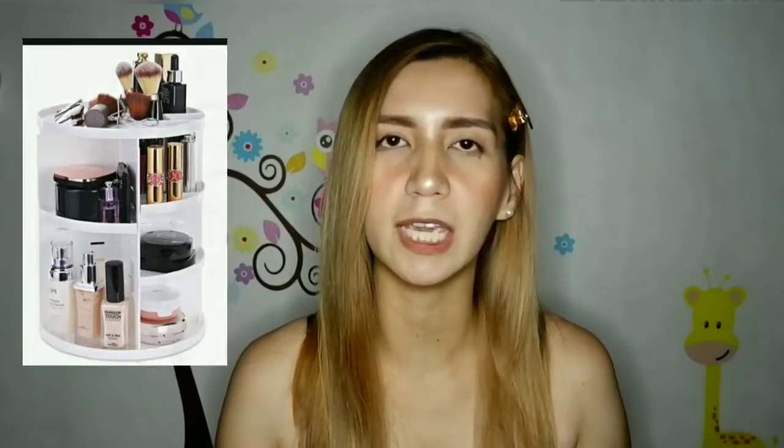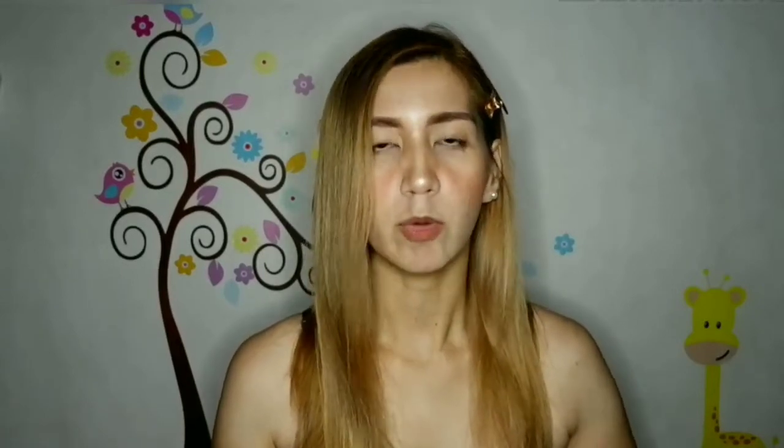So do you want to know what items are up for grabs this time? This is the 360-degree rotating cosmetic storage box. So if you have a lot of cosmetic products, this is the best for you, guys.